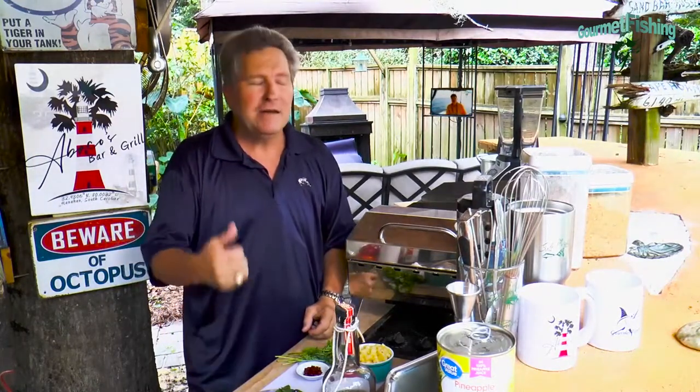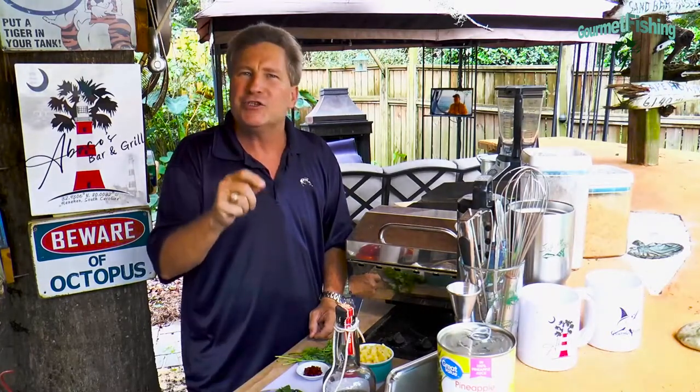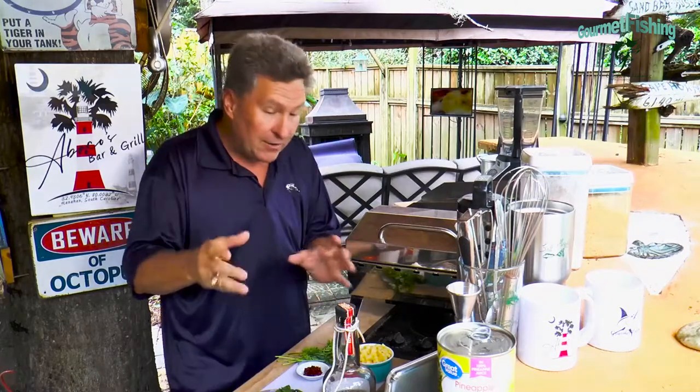On the way back I was trying to figure out what we're going to do for this segment. And I said, you know what? I got some fresh dolphin in the fridge. So I think what we're going to do right now is a grilled seasoned dolphin and we're going to serve that with a tequila pineapple salsa. Sounds pretty good, doesn't it? So let's go ahead and get started on our salsa.